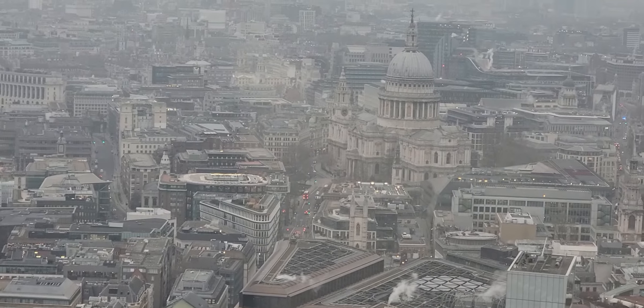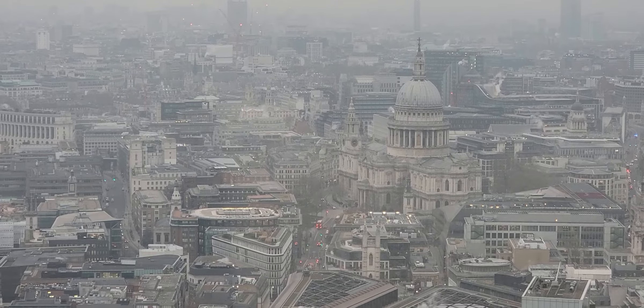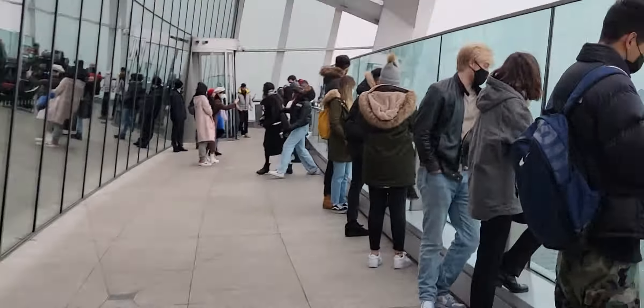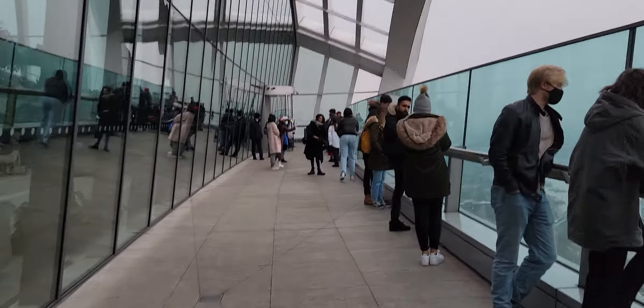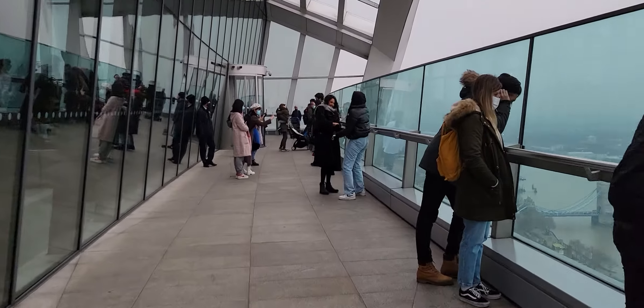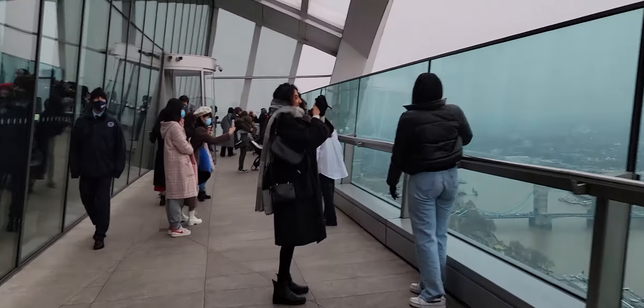And here is St. Paul's Cathedral. Let's go over to the other side. We'll just head on over, and let me pull back the zoom so you can see better.